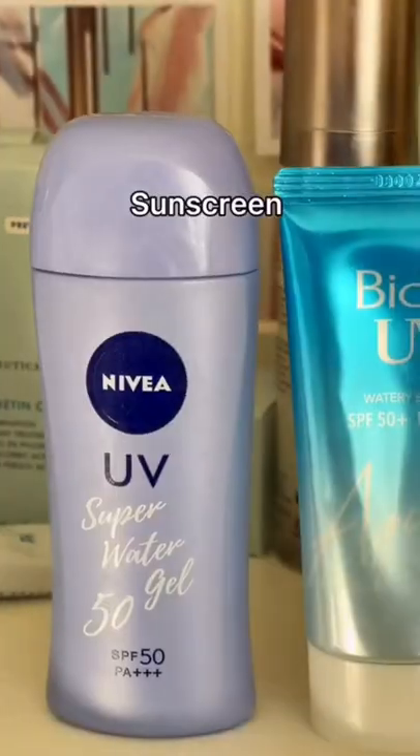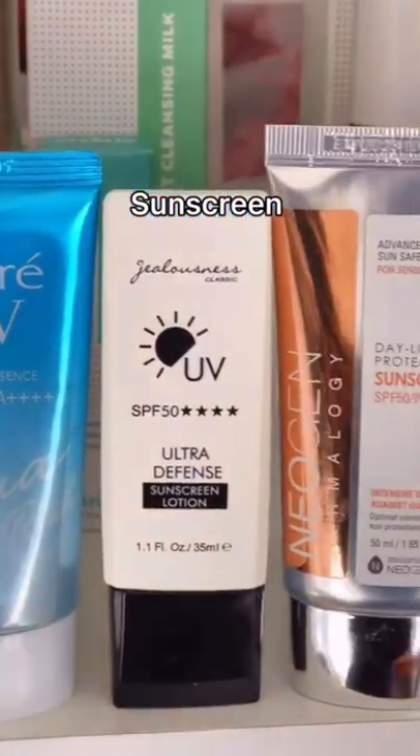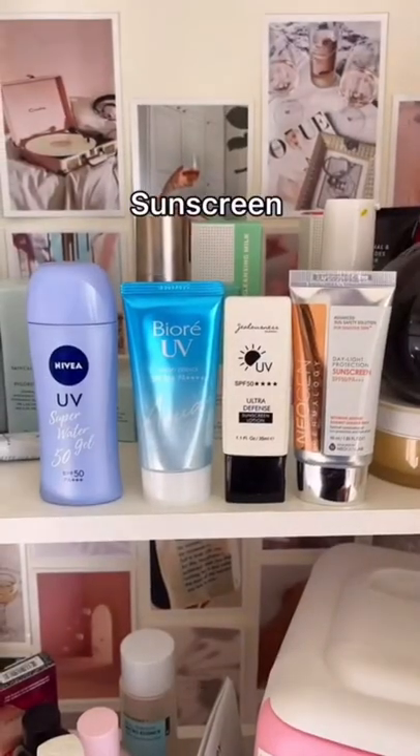Everyone needs a really good barrier repair cream. And of course, Japanese and Korean sunscreens are the best in the game. They just do not leave a white cast and they're so smooth on the skin. These are four of my favorites, but I can make a whole separate video on this.